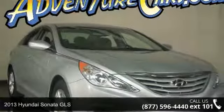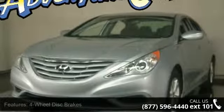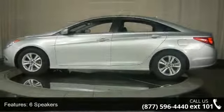Check out this 2013 Hyundai Sonata GLS. If you are looking for an automobile with great features, look no further. Some of the top features included with this vehicle are 4-wheel disc brakes, 6 speakers, ABS brakes, and air conditioning.